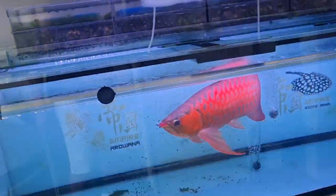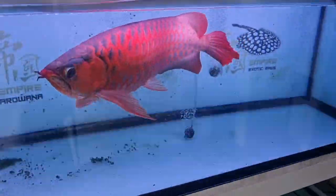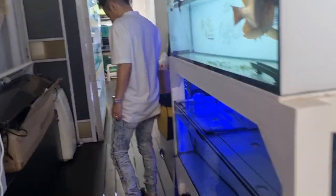We've got some Asian arowanas here. This is a chili red. A couple more arowanas as well.